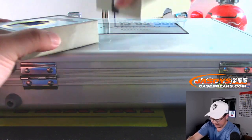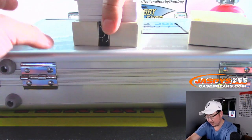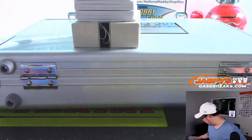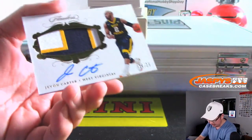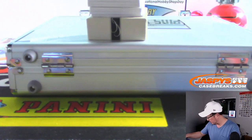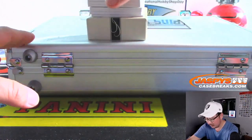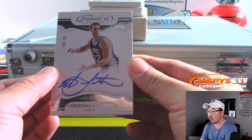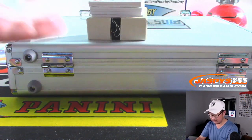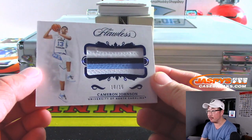All right, here are the cards in the box. It looks like we do have some extra cards, so we'll figure out a combo here. We're going to lead off with Javon Carter — nice three-color patch and autograph, 16 out of 25. Eight out of 20, everyone's favorite Christian Leitner. Here's the relic only — that's Cameron Johnson, some nice colors in there though, 10 out of 15.